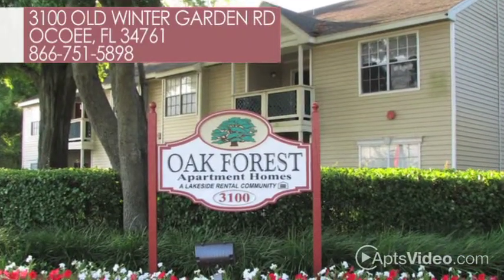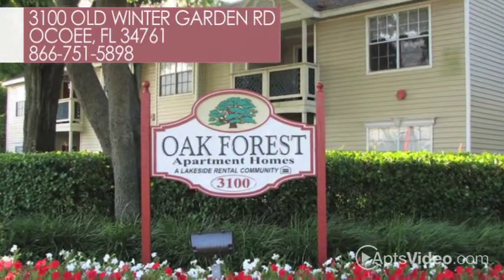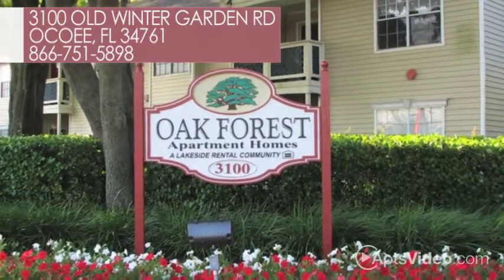We're excited to show you all of the amazing amenities you'll find at Oak Forest. Call or visit us today.